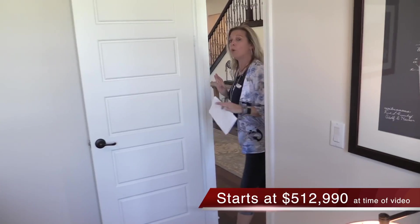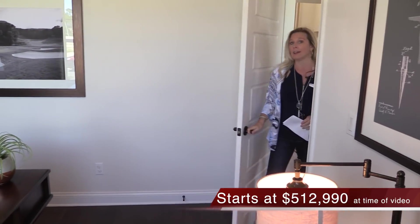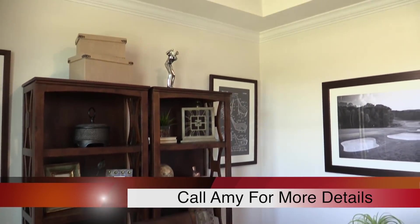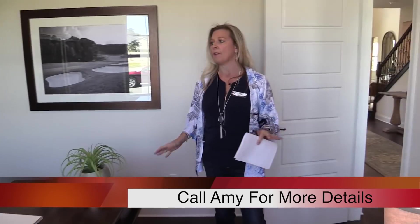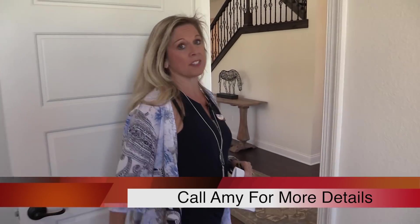As soon as we enter the home, over here to the left you're going to have this room. It does not have a closet, so it's more designated as an office, den, or study space. It's really nice. You'll notice in the model home they've included a tray ceiling in this room. You've got plenty of room to actually function in here if this needs to be your designated workspace.